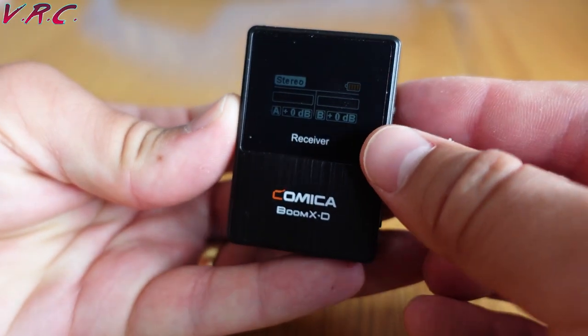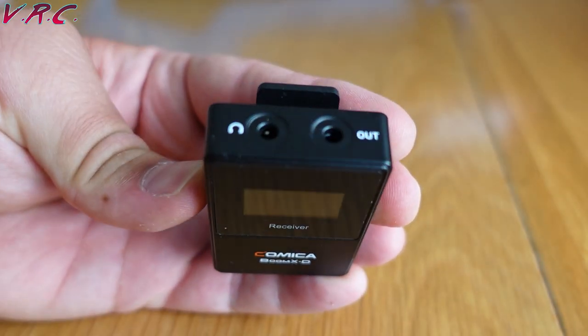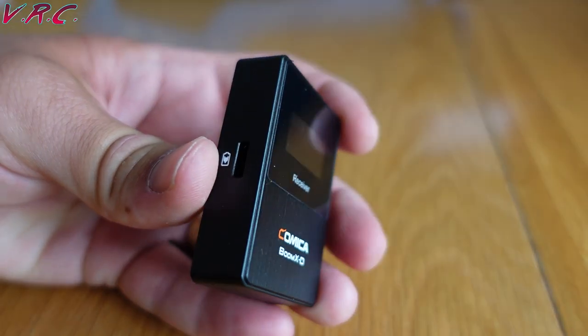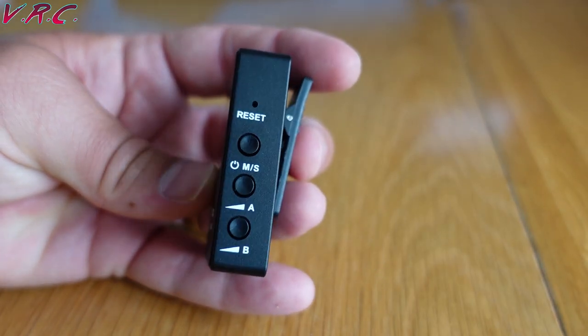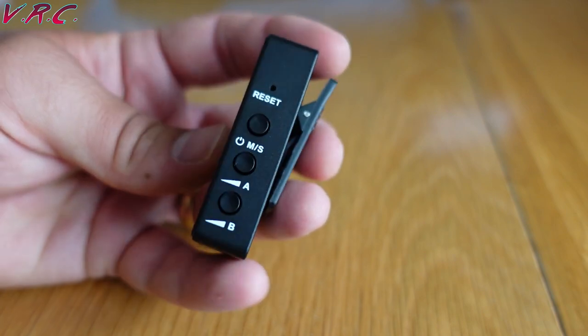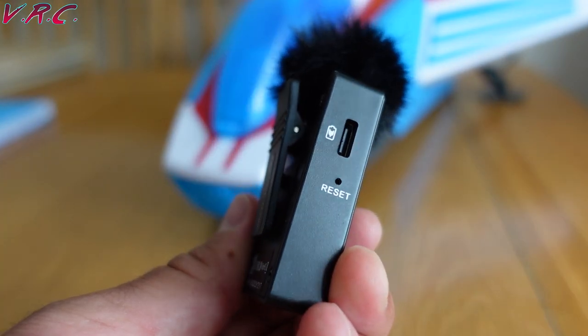Talking about pairing, they come ready paired. You can run them in stereo mode, so each mic has a separate channel, or in mono mode so audio from both mics appears in both channels. Of course, you can also just use one of them. You can control the volume boost of each mic individually from the receiver, and each transmitter has a reset hole, a pairing button, a mute key, and a USB-C charge port.